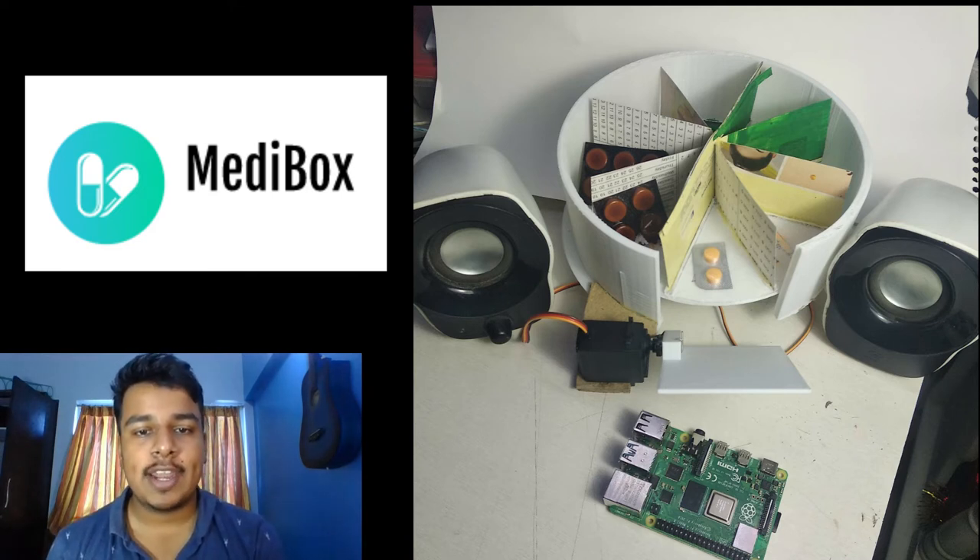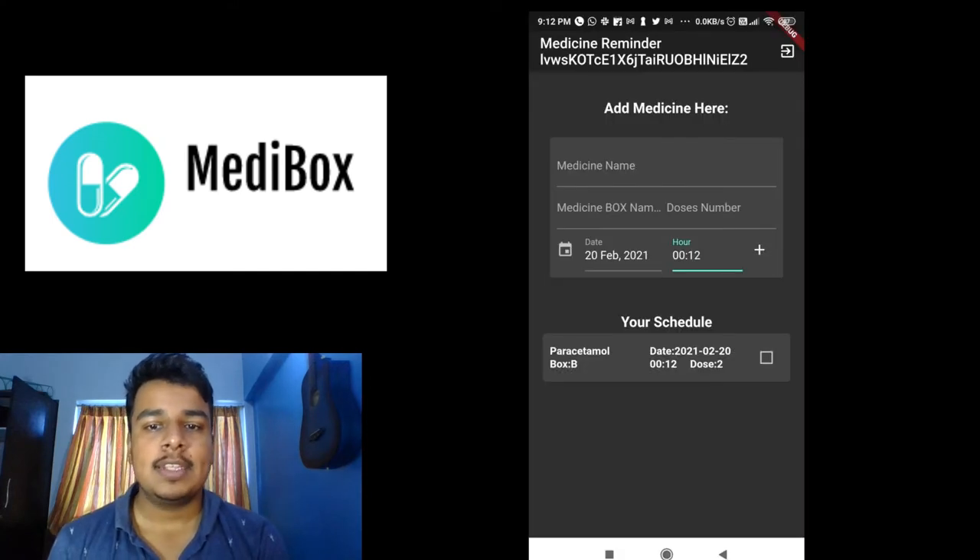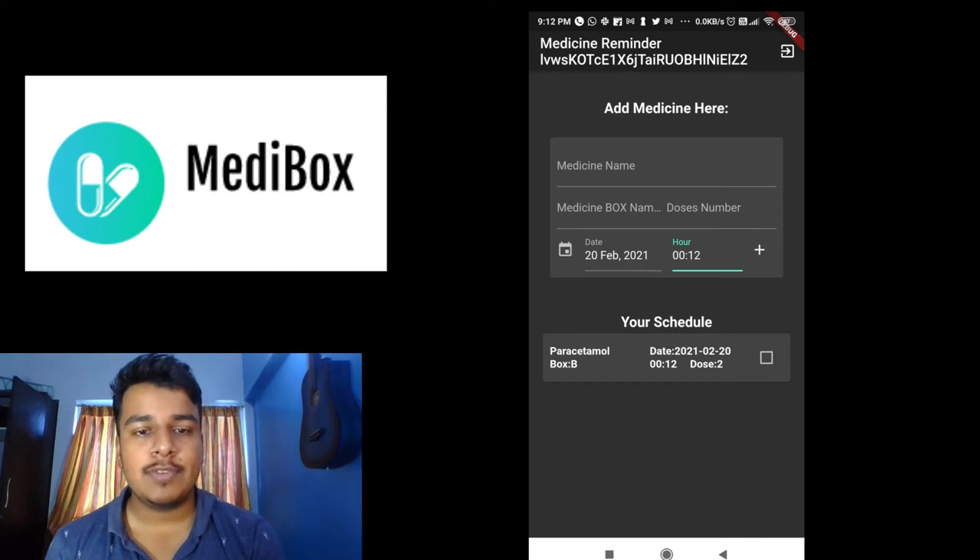The patient's doctor or caretaker can add medicines and their timings using a mobile app which I developed in Flutter. This app is connected to a Firebase database with authentication.